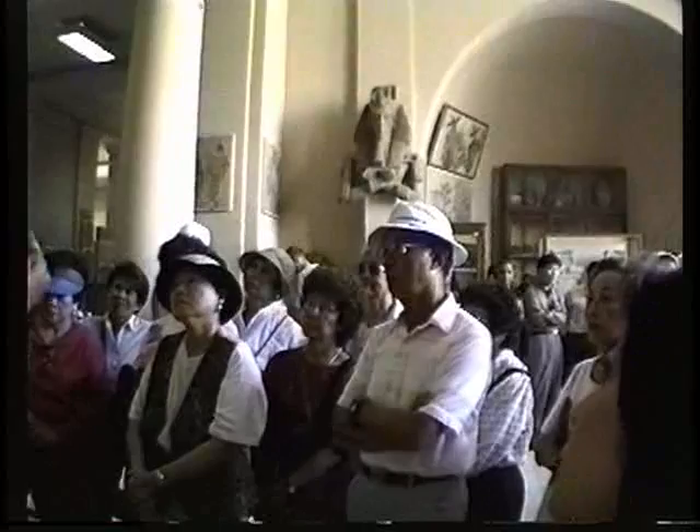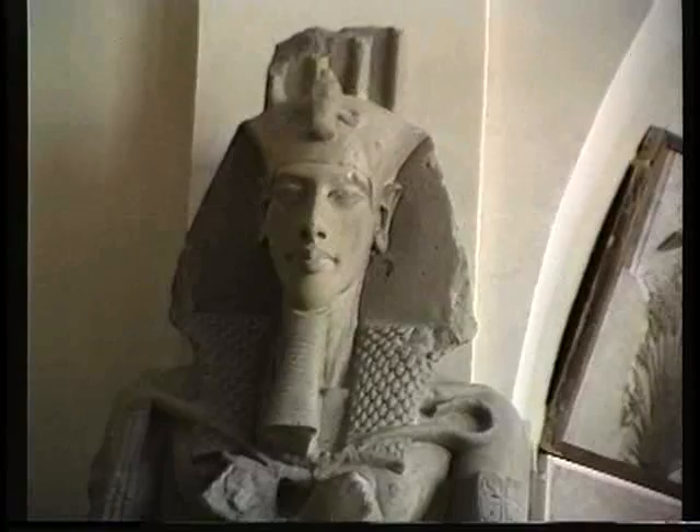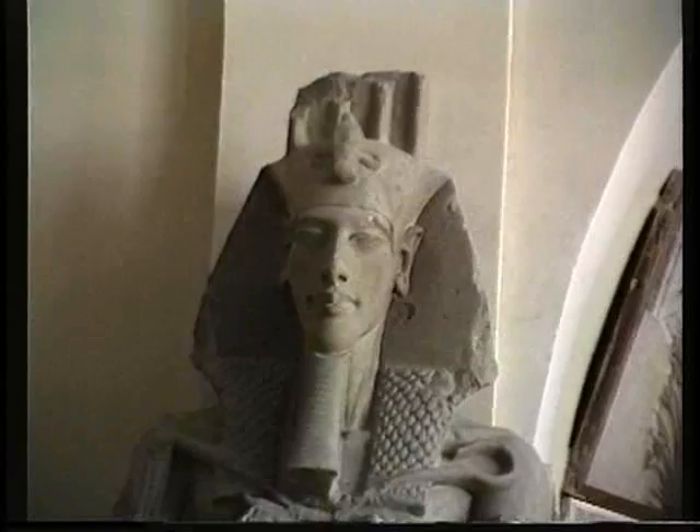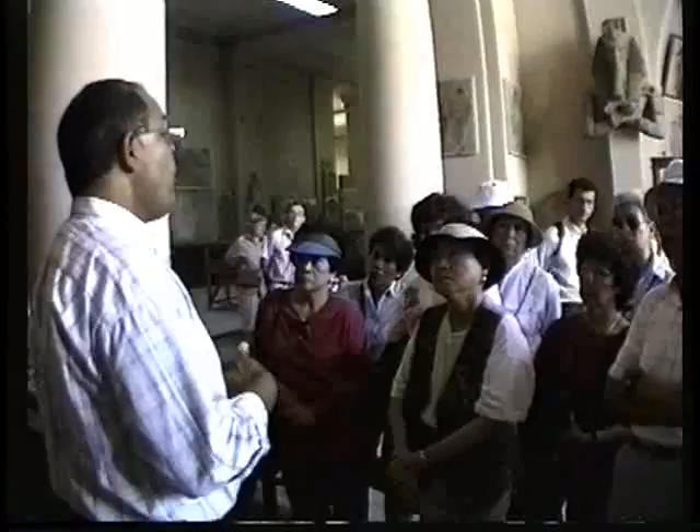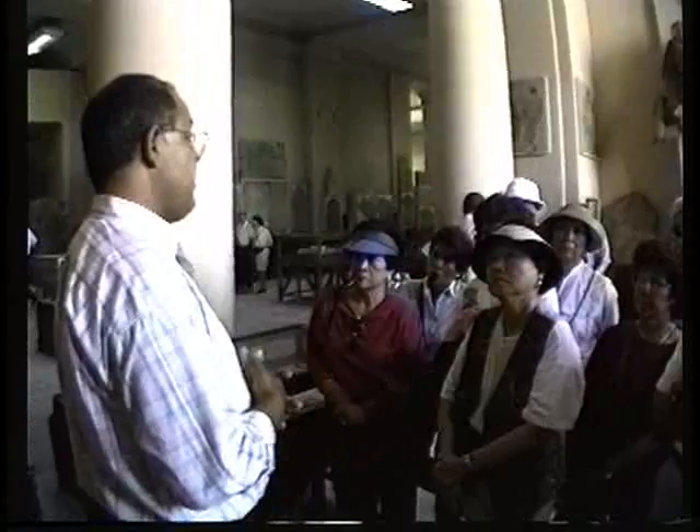The new king, Amenophis IV, ruled Egypt in the capital where Luxor now stands. After six years as king, offering and building to the Egyptian gods — particularly the great universal god Amun-Ra — he decided to change everything.